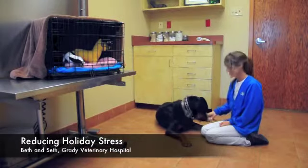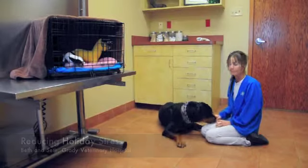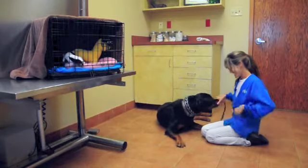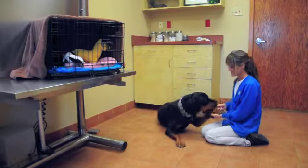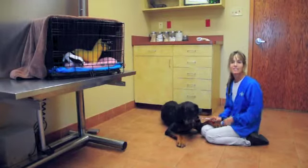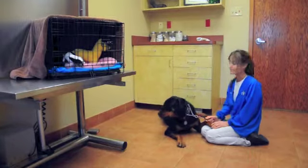Hi, I'm Beth, and this is my dog, Steph. Today we're going to talk about ways to reduce stress on our animals during the holidays. Our animals really are happiest with structure and routine, and when the holidays come around, it can be pretty confusing for them.